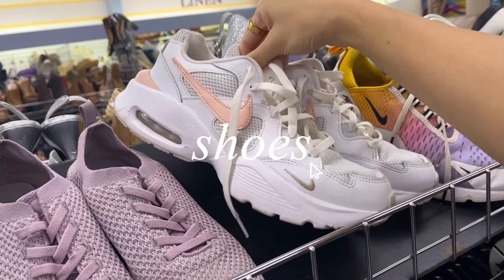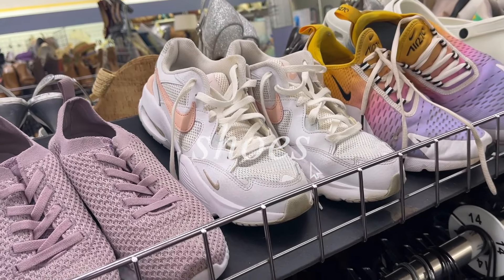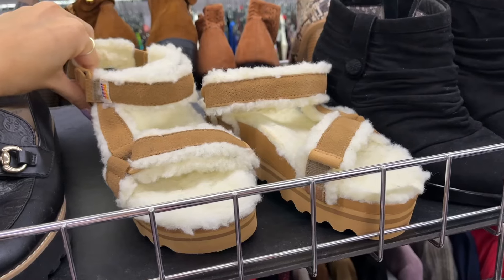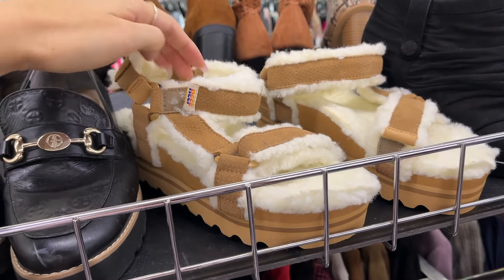I also always peep the shoes while thrifting but I never seem to have luck in this department — the cute ones are never in my size. These are highly perplexing.